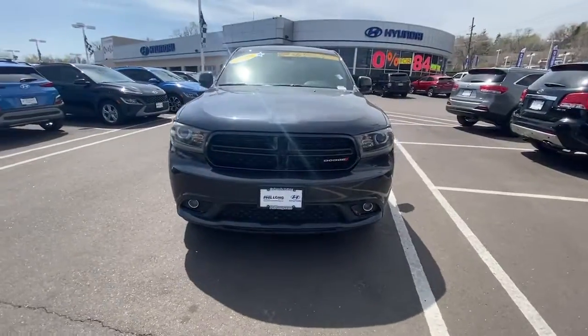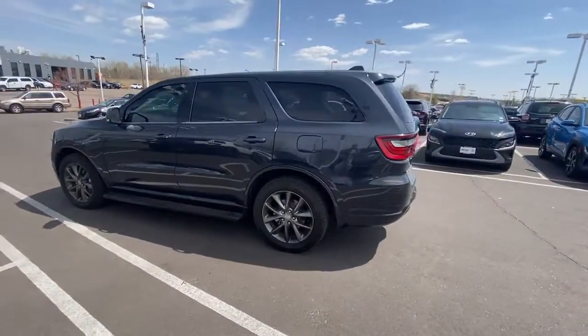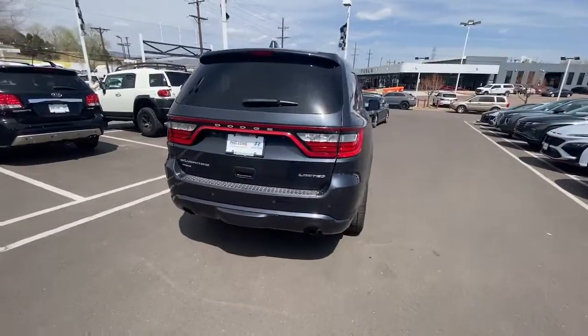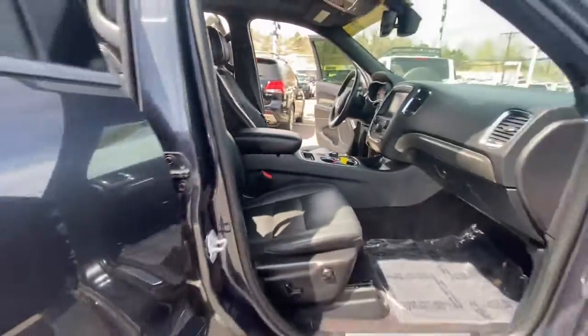This could be the car for you. The 2015 Dodge Durango, with less than 100,000 miles on the odometer, this vehicle stands out from the rest. The Dodge Durango — the powerful full-size three-row SUV that blends rugged capability with refined, state-of-the-art comfort.